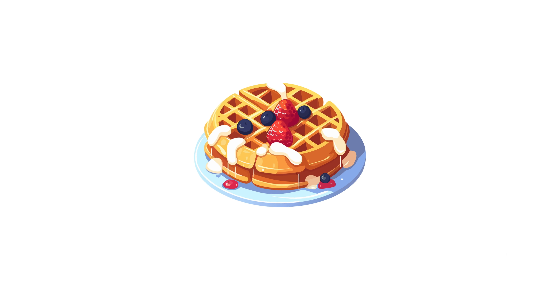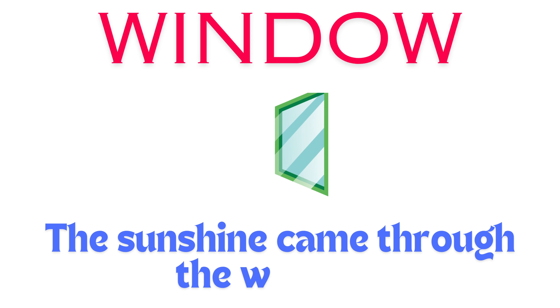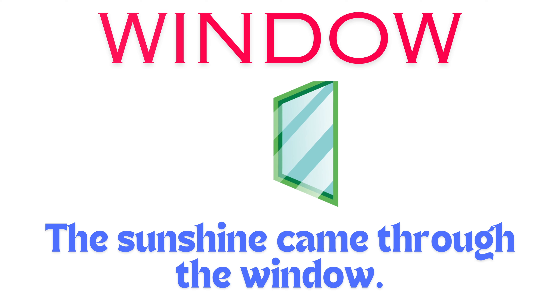Whistle. I can whistle a happy tune. White. The snow is white and fluffy.